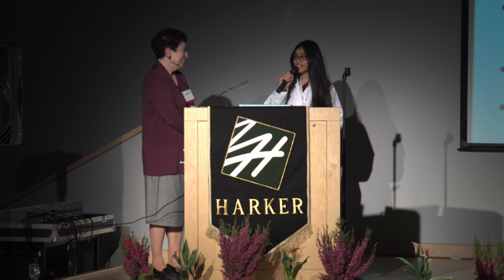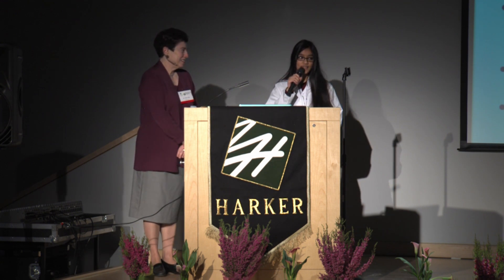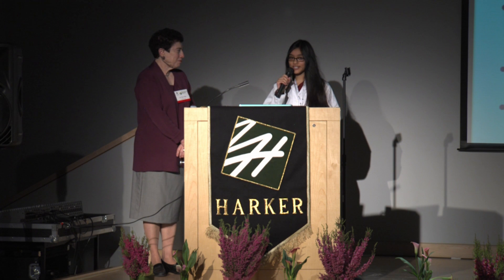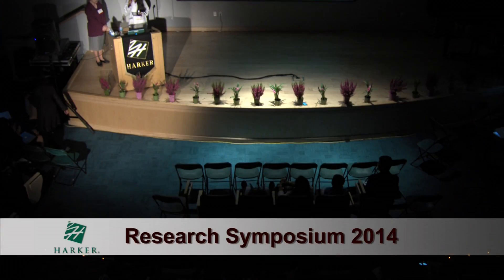We're out of time for the Q&A now. Thank you so much, Dr. Claire Max, for speaking with us today. I think you serve as a great inspiration for all the students here and especially for the young girls in the audience. Thank you. Thanks a lot.